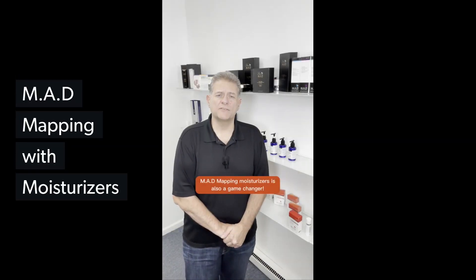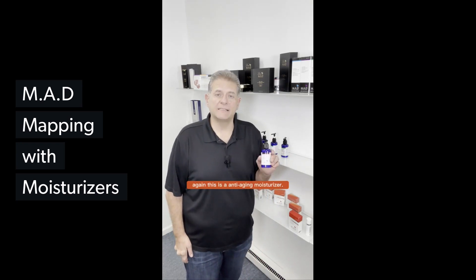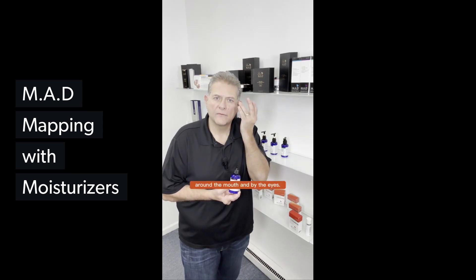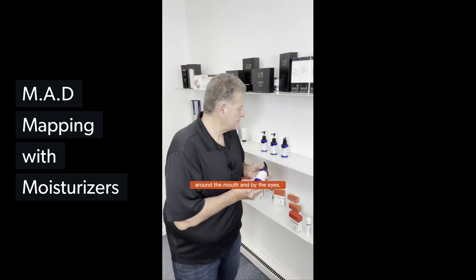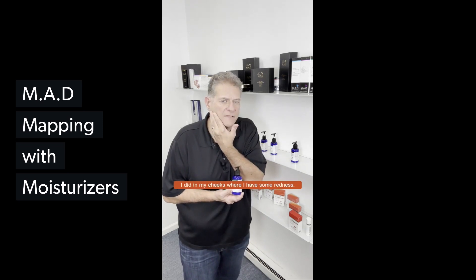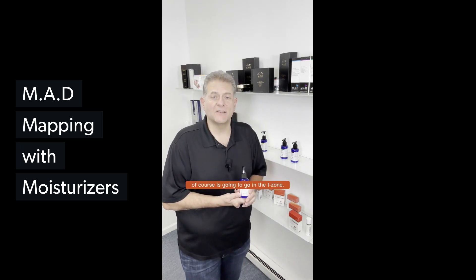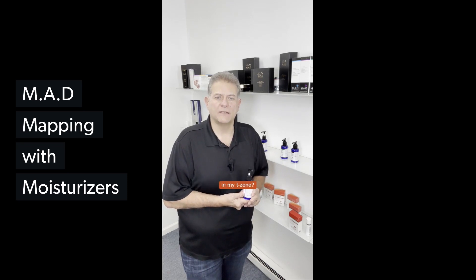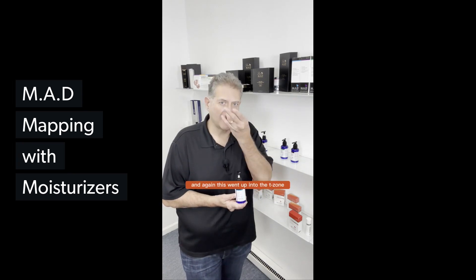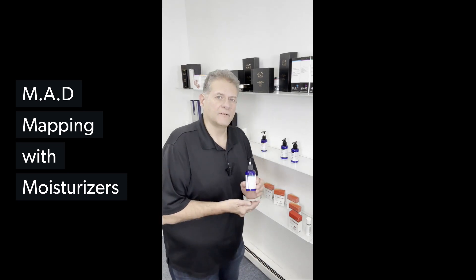Mad Mapping Moisturizers is also a game-changer. I used the Transforming Daily Moisturizer — this is an anti-aging moisturizer — on the horizontal lines, around the mouth, and by the eyes. The Delicate Daily Moisturizer I applied on my cheeks where I have some redness. The Breakout Control Moisturizer, of course, goes in the T-zone. Why use an anti-aging moisturizer in the T-zone? I don't really want to — I want to use the right moisturizer. This goes up into the T-zone and it's going to help control the acne and oil production. You're going to love it.